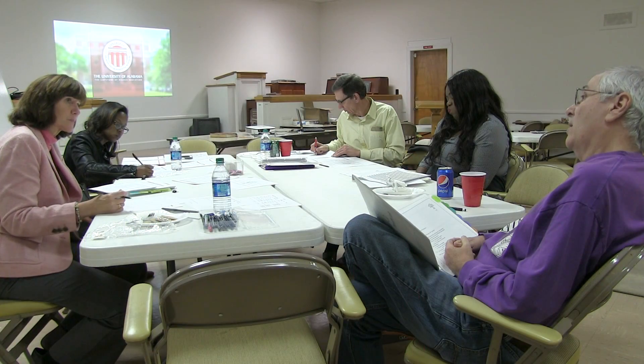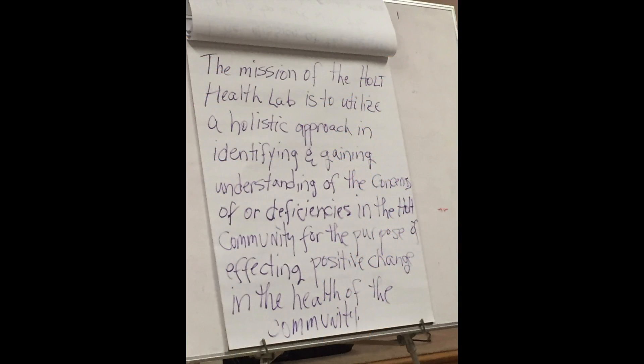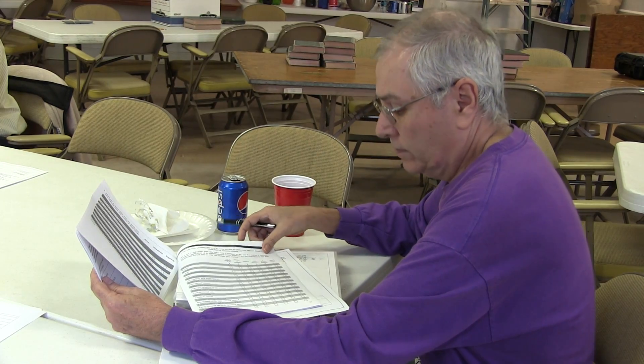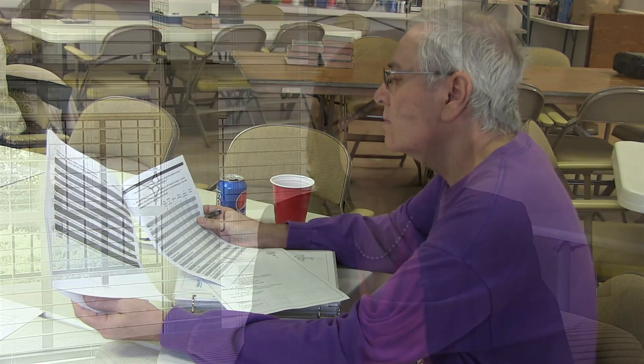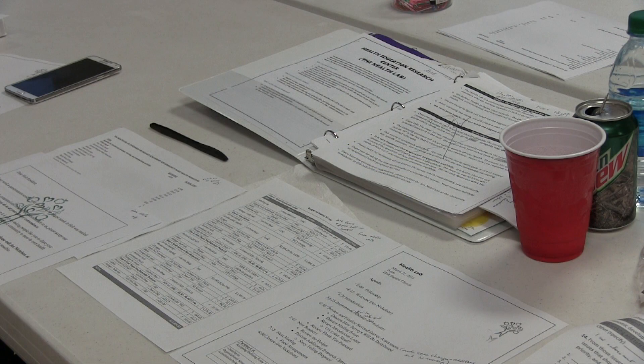We're using a participatory approach — finding out from the community what the needs are. We have been meeting regularly since August, and my students have been helping with team-building activities. We have created a survey to do our health needs assessment. At first, we thought we were going to be addressing basic health needs like diabetes and heart disease. As we're going through this process, we're learning there are a lot of other issues affecting health out in Holt. It might not be as simple as getting people to eat more fresh fruits and vegetables if there's a problem with the soil being contaminated and we can't grow our own gardens. This has become a bigger project than what we first imagined.